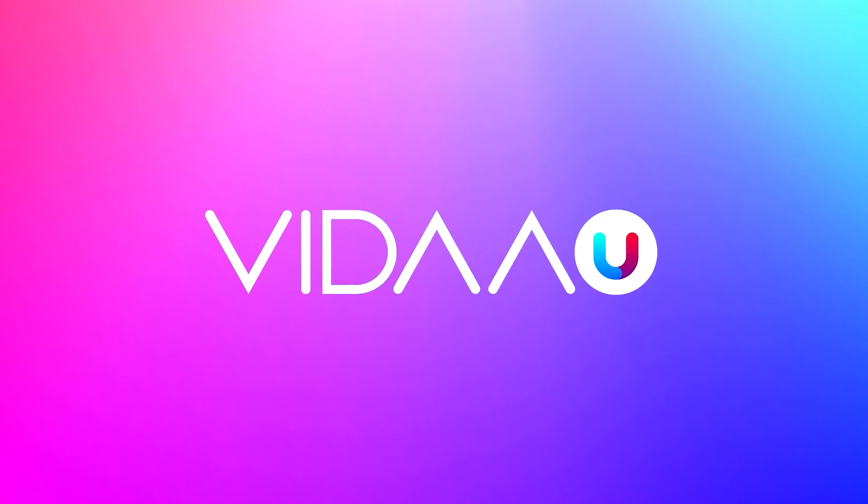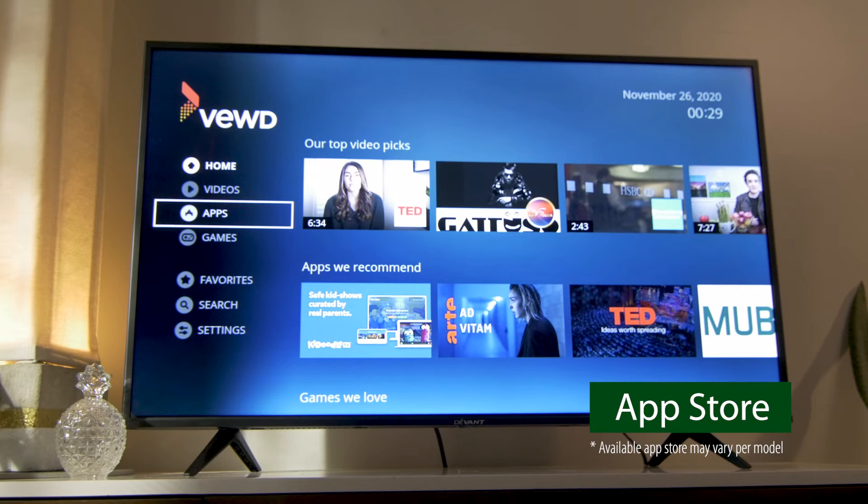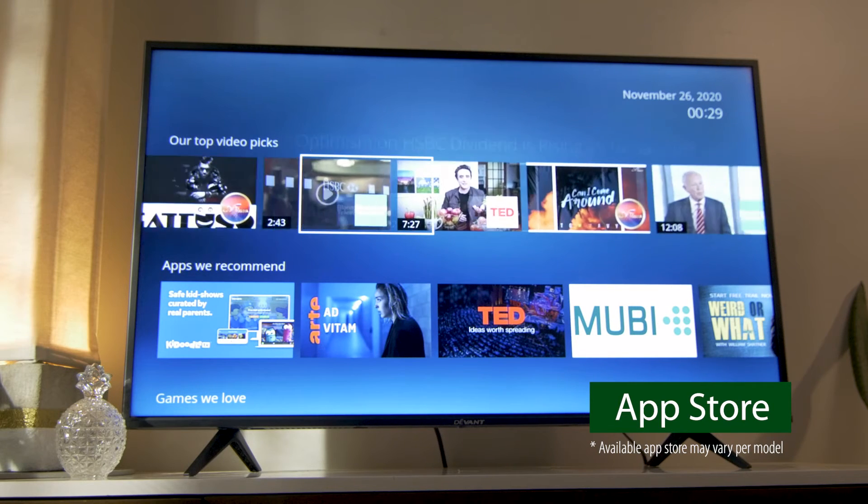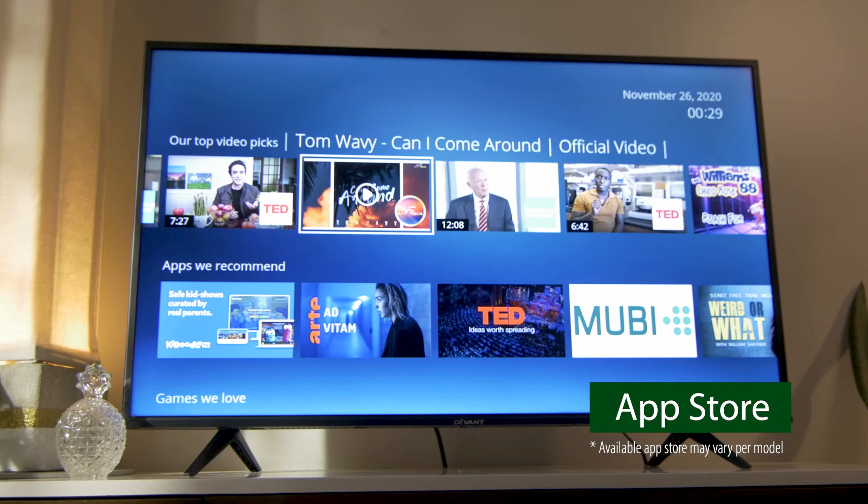The smart features in this Devont TV are made possible through the integration of the VitaU operating system — it's like the Windows or Mac OS made for the TV. With a Devont Smart TV, there are a ton of entertainment possibilities open to you through the app store. Netflix and YouTube are just two of the nearly 1,500 apps available. You will never run out of new things to watch.